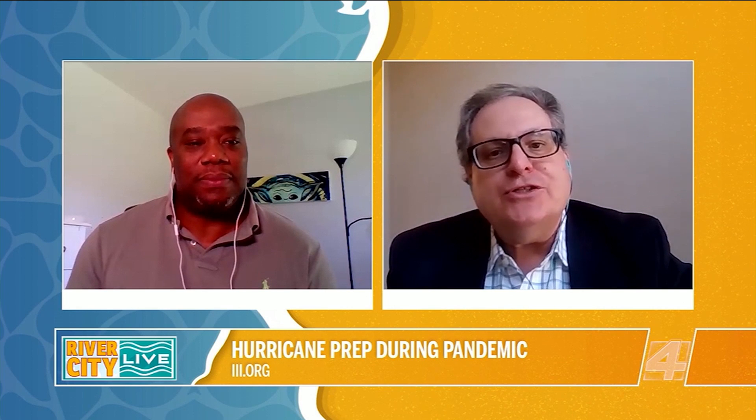This segment features Mark Freedlander, who is part of the Triple I's — the Insurance Information Institute, a non-profit research, education, and communications organization focused on providing consumers with information about insurance.